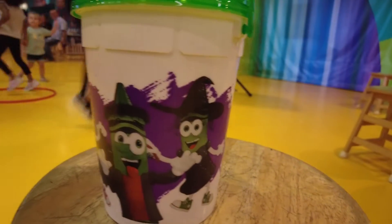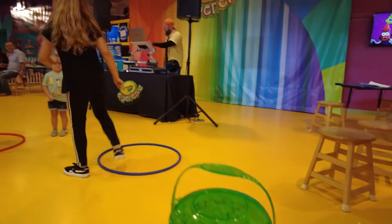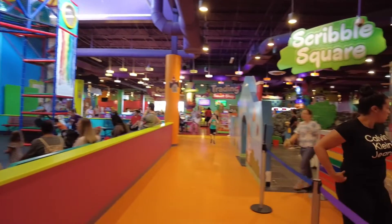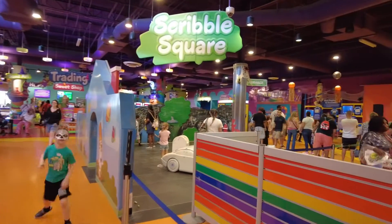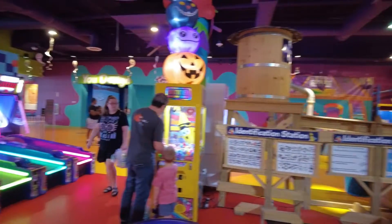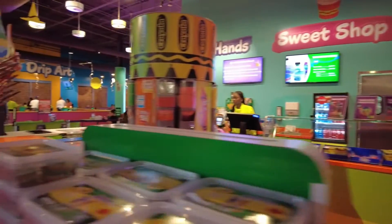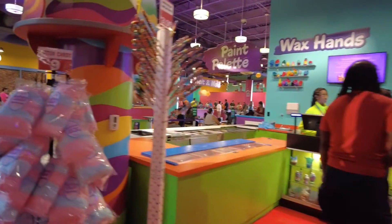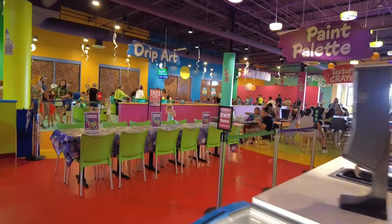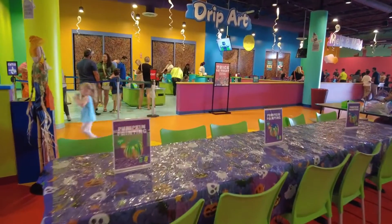We also got a free popcorn bucket with our annual pass, which came with a few free refills. There is also a scavenger hunt. Costumes are welcome, but no costume masks please. Check out the event calendar on the website for detailed information, as there's various entertainment on different days.